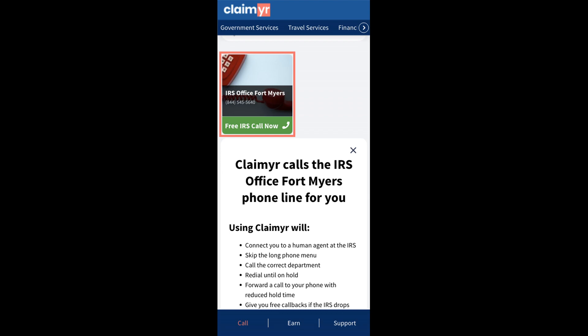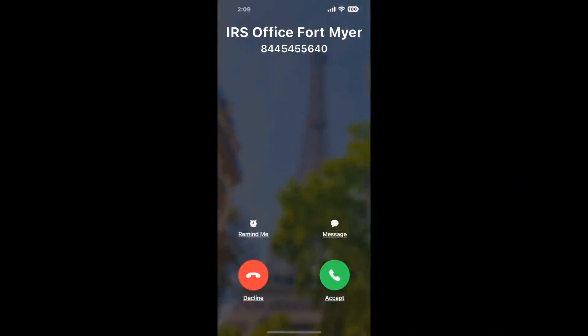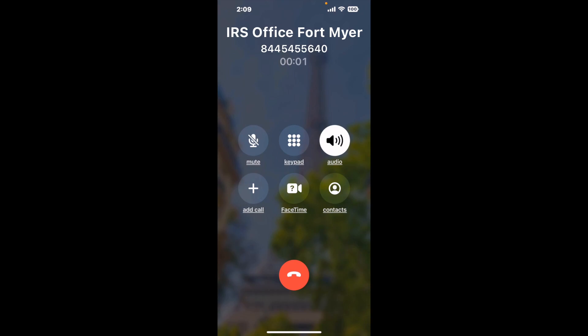Claimer can automatically call any phone line for you. It'll connect you directly to a human at IRS Office Fort Myers. It dials the number and stays on hold for you while it waits for an agent to take the call. When it detects an agent, it'll send the call to your phone.